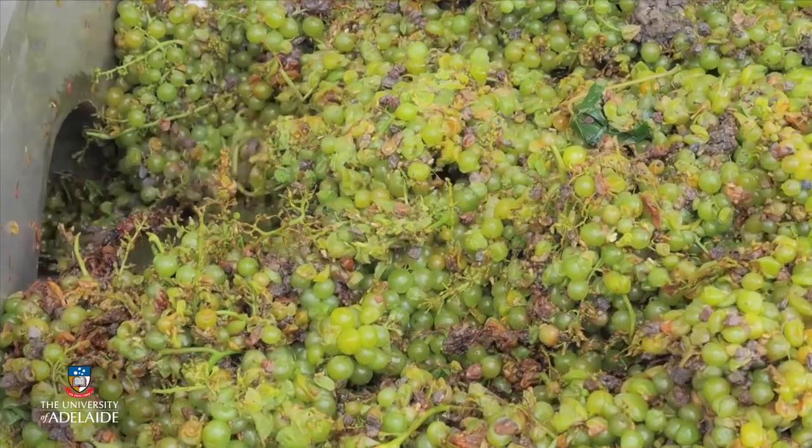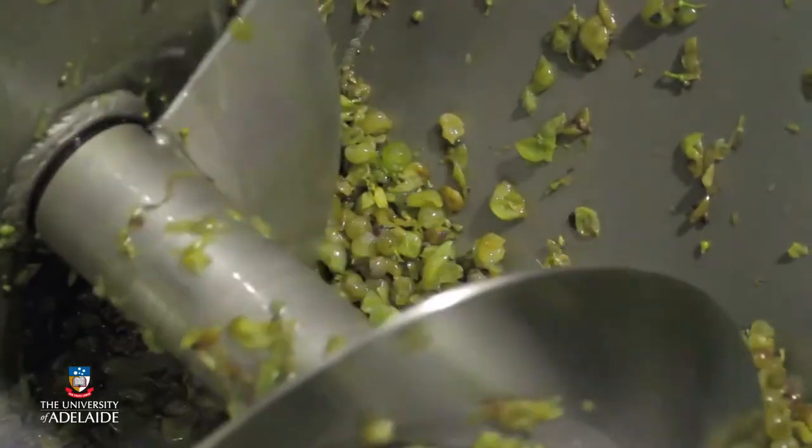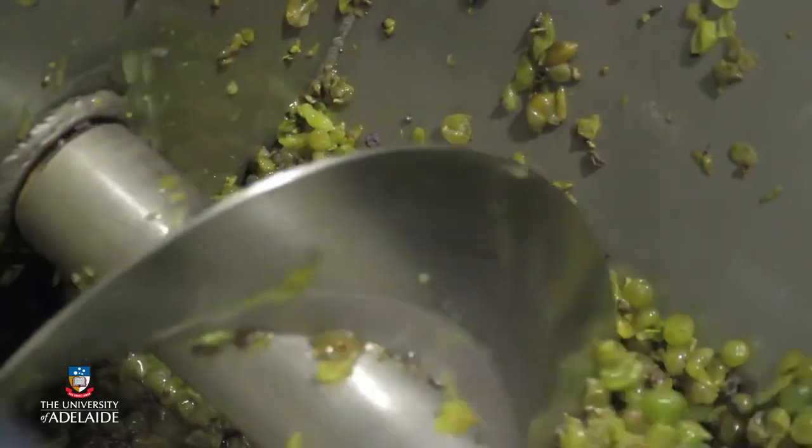In some cases, such as in the production of Champagne, Chardonnay or Riesling, bunches are pressed without crushing or de-stemming, to minimise the extraction of phenolic compounds, providing higher quality juice. In some cases, maceration of juice and solids can be undertaken, like what would occur for red wine. The aim is to improve the concentration of flavour compounds or aroma precursors in the juice and wine, but under controlled conditions to minimise extraction or oxidation of phenolics.